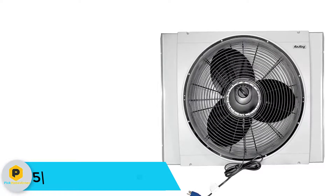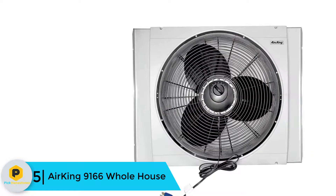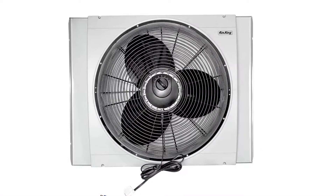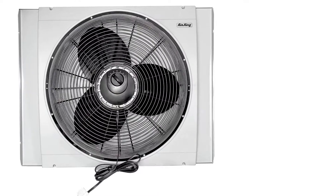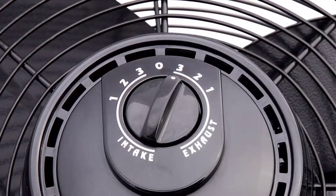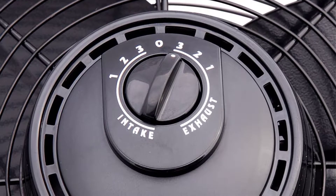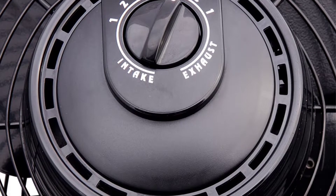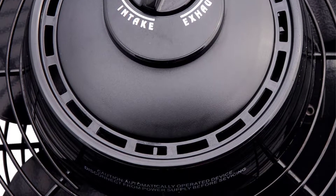Starting at number 5, we have the AirKing 9166 Whole House. For years, people who needed whole house cooling had to spend a lot of money on central air conditioners. This is no longer the case. Powerful whole house fans such as the AirKing 9166 have improved how people cool their homes. Fitted with a 1.6 HP 3-speed motor, its performance indoors is admirable. This single-phase motor is quiet and has a permanently lubricated design that does not overheat or wear out as fast as most low-grade ones often do.